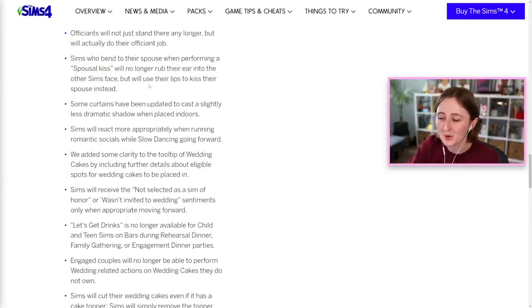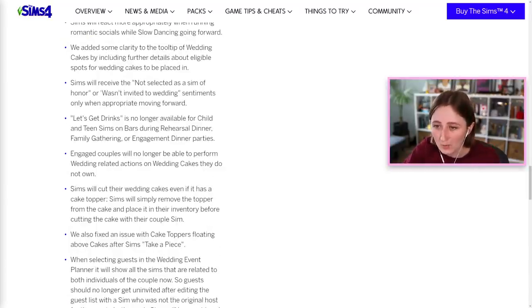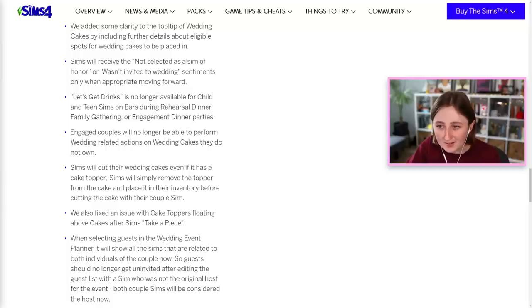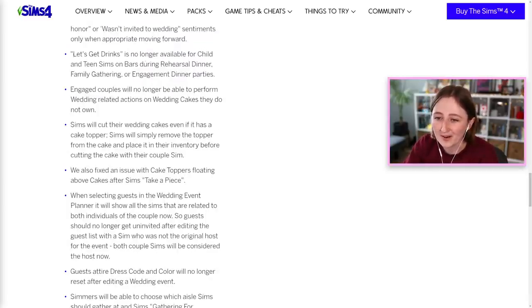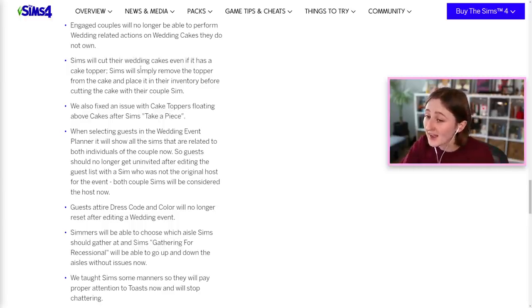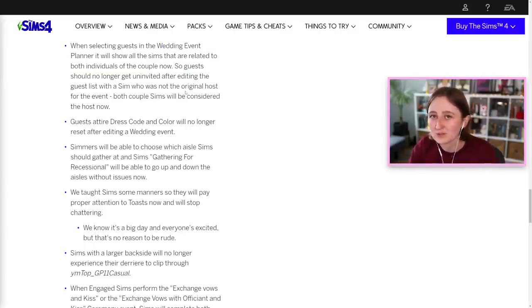They fixed the spousal kiss animation so they don't bash their heads together anymore. Some curtains have a less dramatic shadow. Sims will react more appropriately when running romantic socials while slow dancing. They added clarity to the tooltip of wedding cakes by including more detail about where you can place them. Sims will receive the 'not selected a sim of honor' or 'wasn't invited to the wedding' sentiments only when appropriate moving forward. Those exist, and I guess people were getting them when they shouldn't have been. Child and teen Sims can no longer press 'let's get drinks' on bars. Sims will cut their wedding cakes even if there's a cake topper — before you had to take it off and then cut it, now they'll do it for real. When selecting guests in the wedding event planner, it will show all Sims related to both individuals of the couple, and guests won't get uninvited when you try to add groups from both sides. You can invite people that both partners know, because you would think you would be able to.